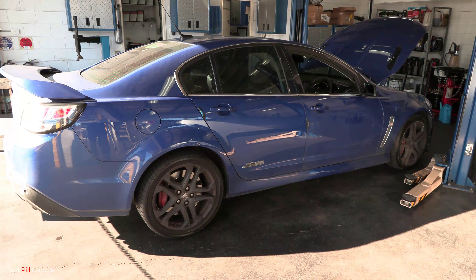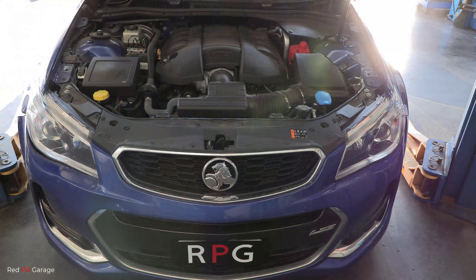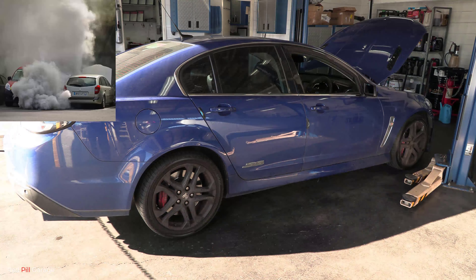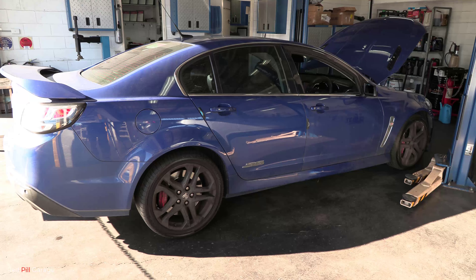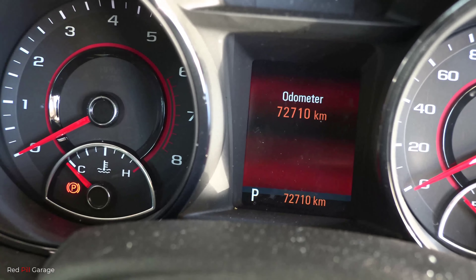Hi everyone, welcome back to another episode of Red Pill Garage. Today I'll be working on a Holden Commodore VF Series with a 6.2 liter LS3 V8. Is your LS3 running rough with an engine misfire? Have you replaced your spark plugs, spark plug wires, and maybe even your coils and it's still running rough? Let me teach you how to diagnose faulty fuel injectors and replace them.